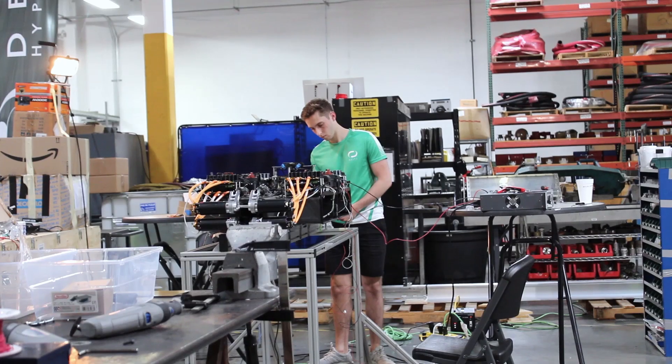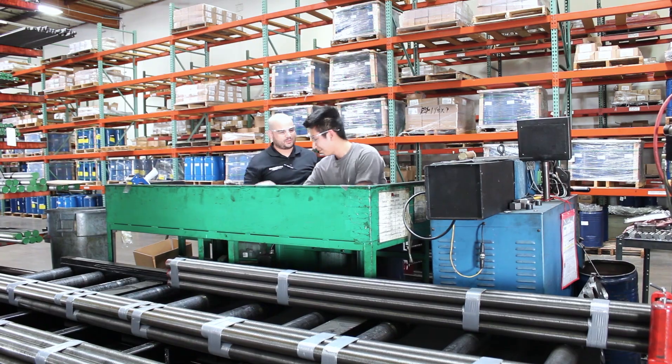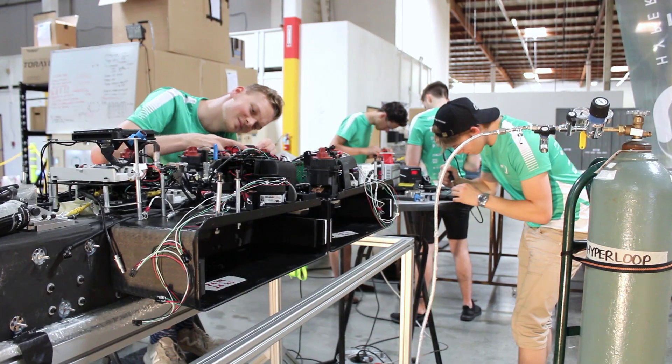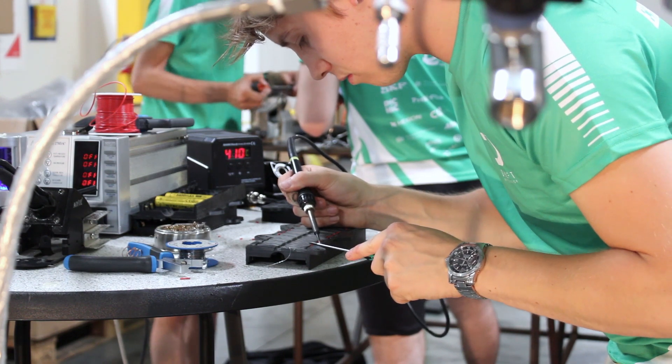My name is Eli Evans and I'm the chief engineer of the Delft Hyperloop team. My name is Drew Villasenor and I'm the operations manager here at Advanced Sealing, an Erics company. Delft Hyperloop is a student team of 40 students and we are competing in the 2019 SpaceX Hyperloop pod competition.